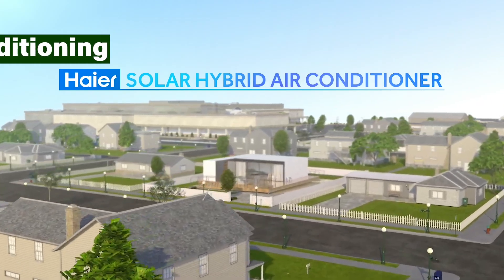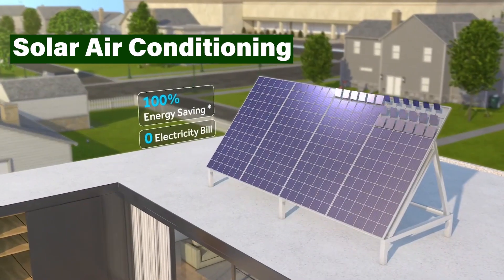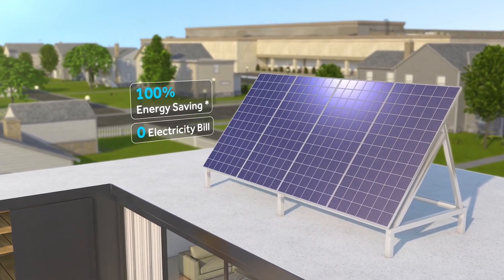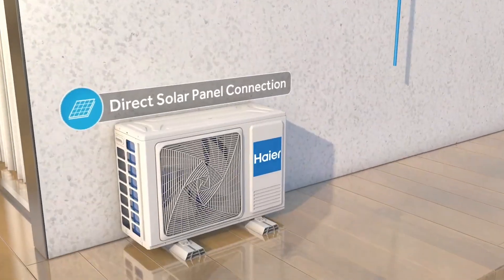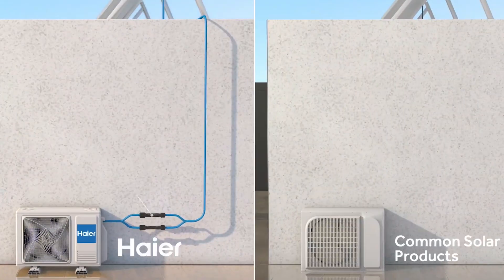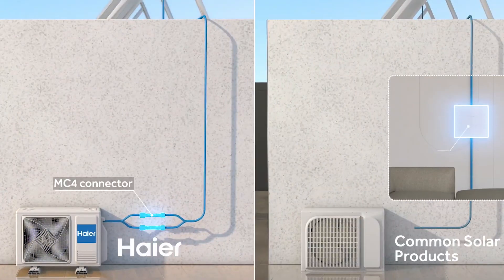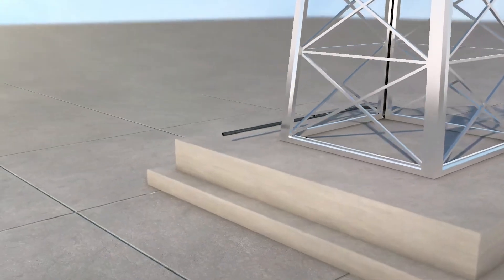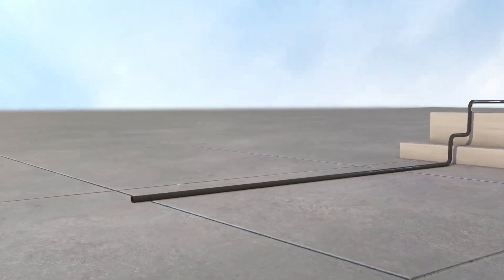Beat the heat without burning fossil fuels. Solar air conditioners use photovoltaic panels to generate electricity, which powers a compressor and cools your home. These systems are not only more energy efficient, but also reduce your reliance on the traditional grid. Imagine staying cool on a hot day knowing your AC is powered by the sun. That's solar comfort.